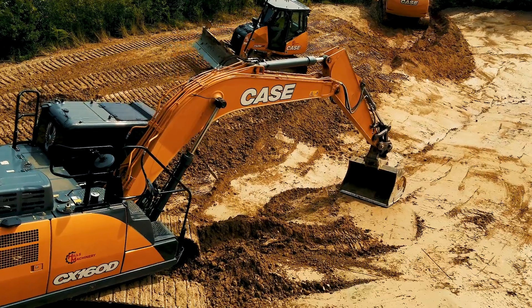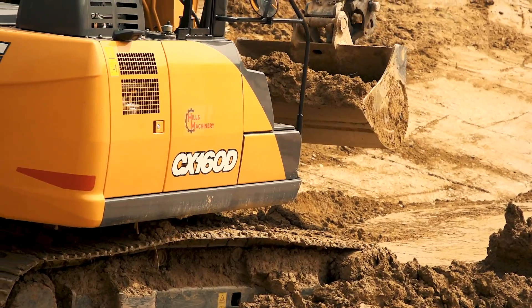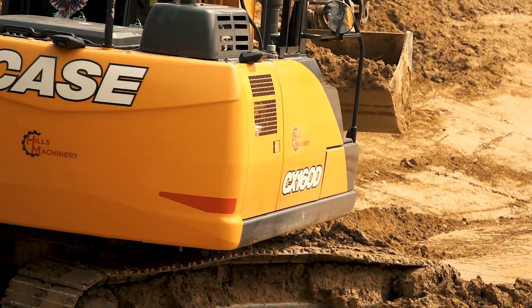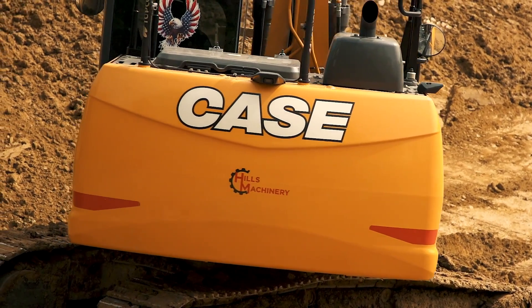The cameras really make it a lot better when you're in tight situations, especially when you're going into a pond. It allows you to see where the side of your machine is, so that you're not running it through the mud and deep into the dirt.